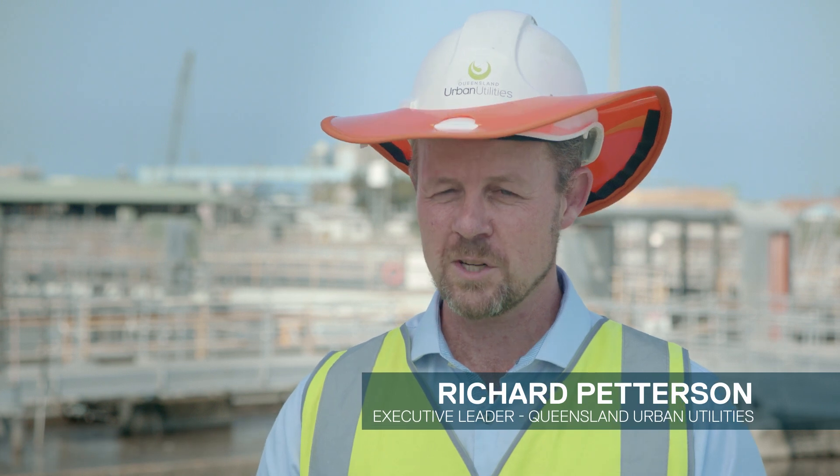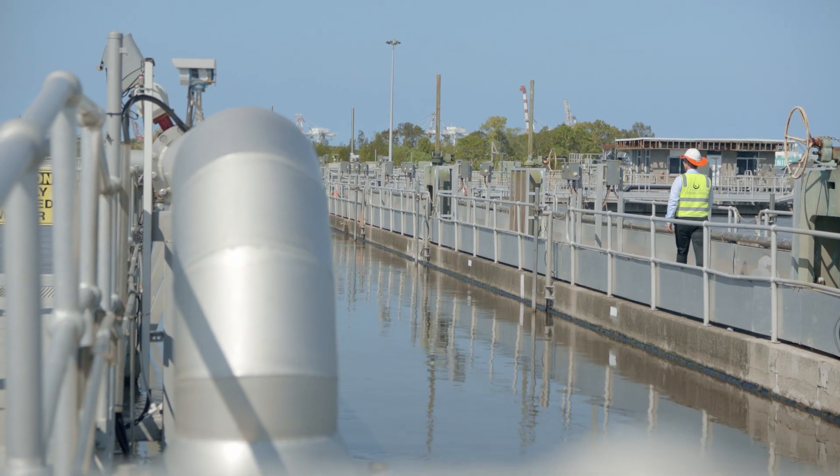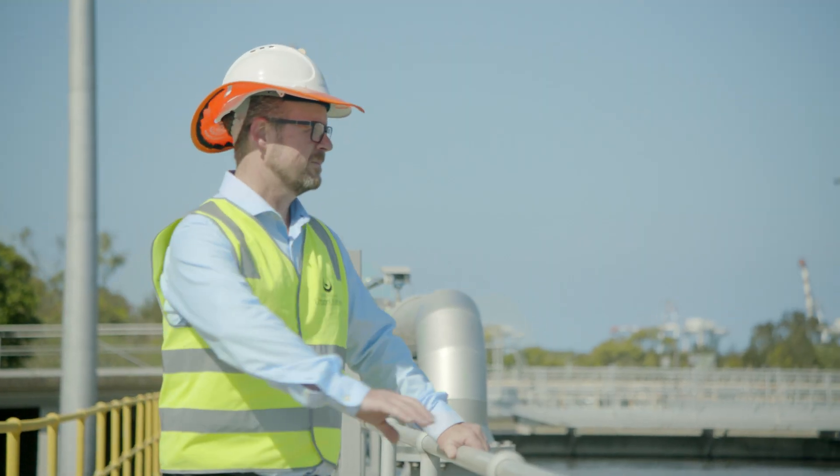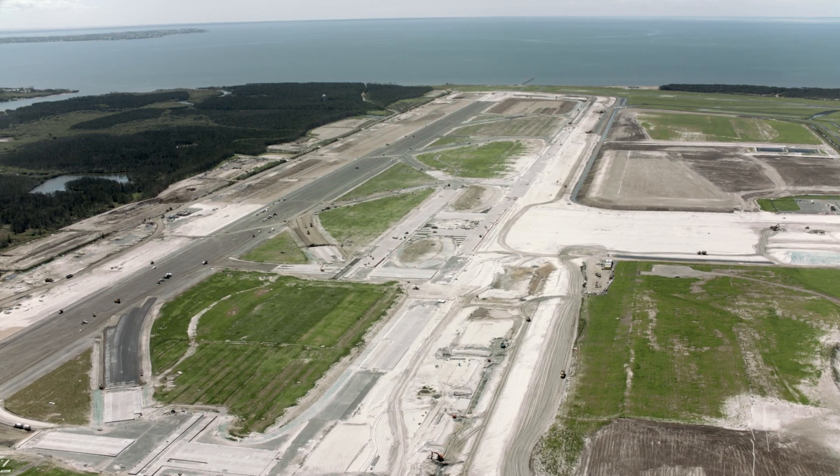Recycled water can be used for construction projects, agricultural purposes like irrigation, but in this case it's actually been used in Brisbane Airport Corporation's construction of their new runway.